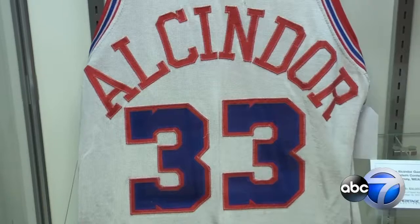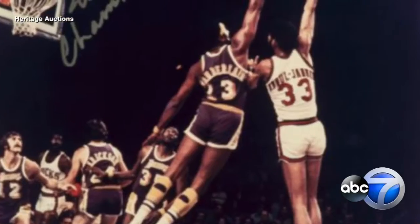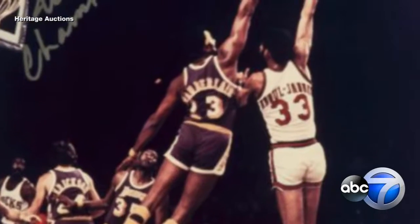Also included is what Heritage says is one of only two NBA uniforms with Lou Alcindor's name on it, as he would later change his name to Kareem Abdul-Jabbar.